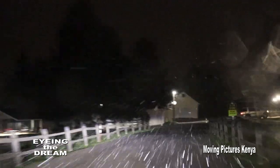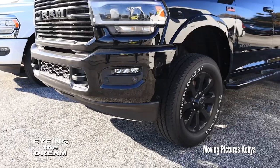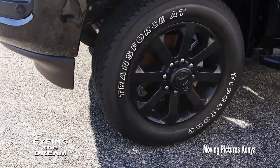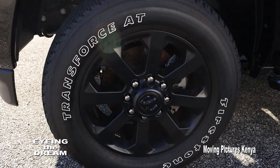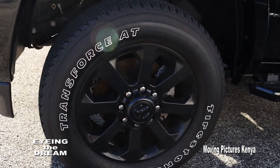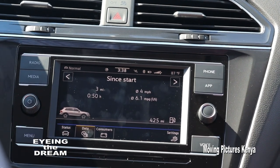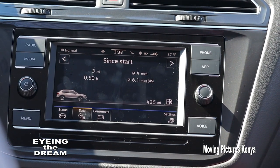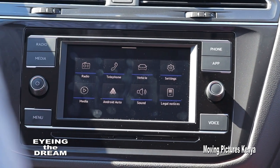Weather is also another factor. With the ever-changing climatic conditions, most people will opt for a four-wheel drive or an all-wheel drive car. This will drive you through the snows of winter and the soaring temperatures of summer. The car must also have a working air conditioning system, which is very important when you want to cool or heat the car whenever weather conditions change.